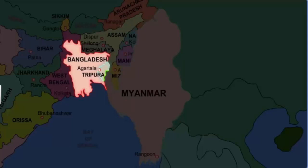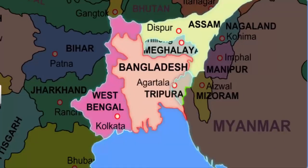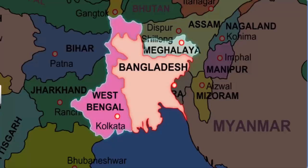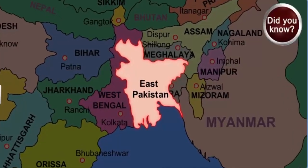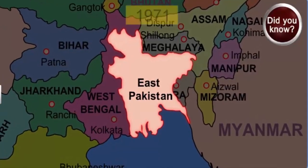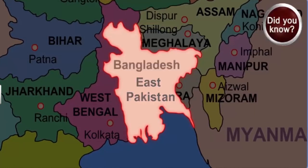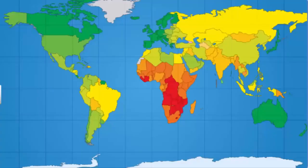Tripura also shares its border with Bangladesh. In fact, Bangladesh is bordered by India on almost all sides except in the south. The other Indian states that share a common border with Bangladesh are Meghalaya, West Bengal, and a small part of Assam. Bangladesh was earlier known as East Pakistan and was part of Pakistan. Only in the year 1971 was it declared an independent country and came to be known as Bangladesh, meaning the country of Bengalis, because of its large Bengali population.